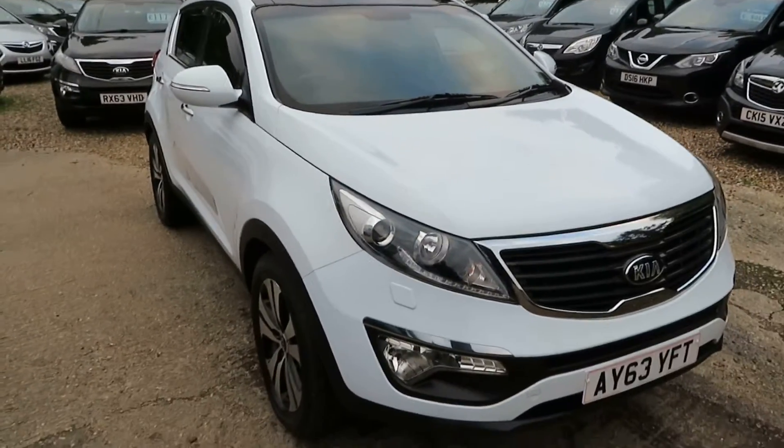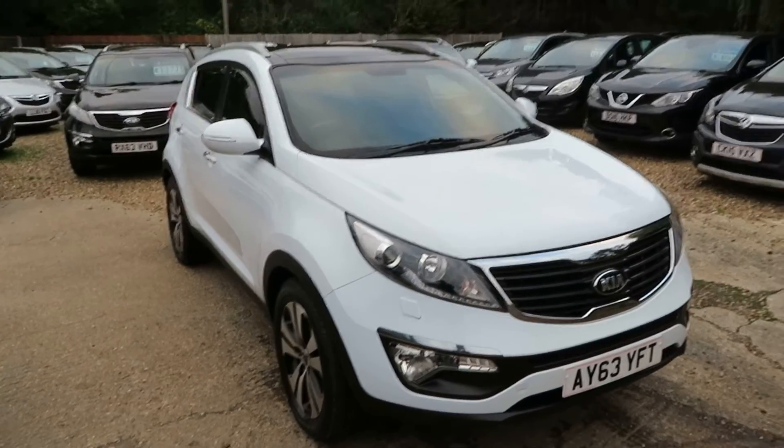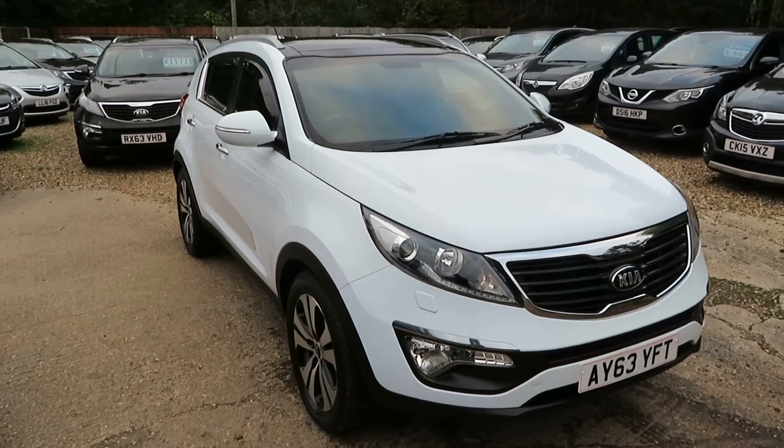If you'd like to see the car, this car will suit you. It's a 1.7 diesel — give us a call, book an appointment, come and have a look at the car. We can take any vehicle in part exchange, and we can arrange finance to suit your requirements. So give us a call and we'll see you soon, down in Windlesham. Bye for now.